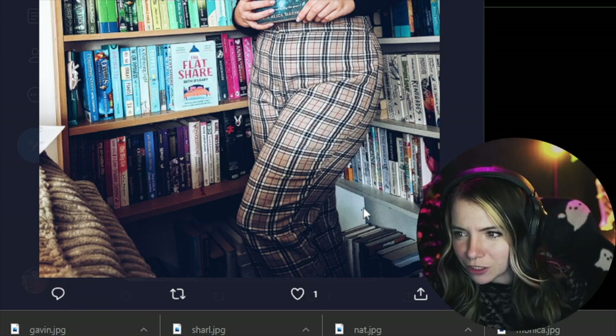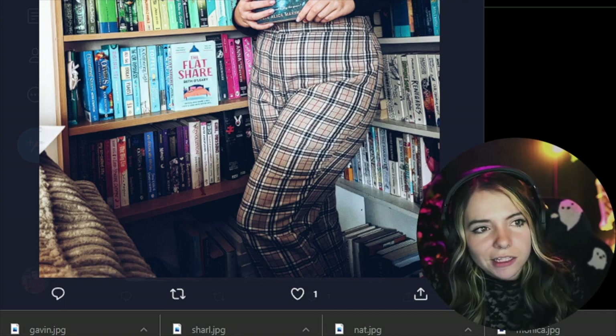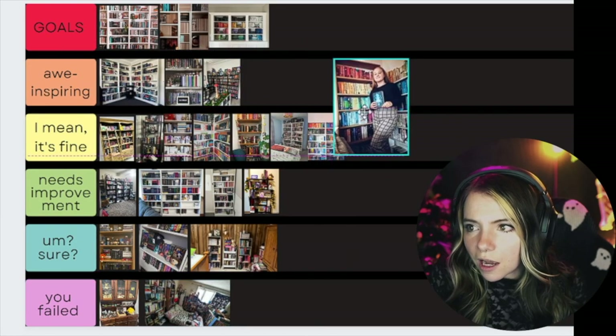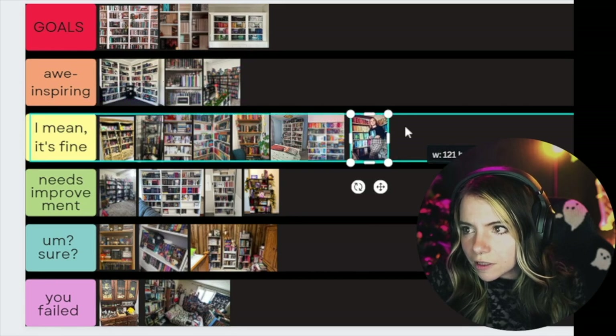Do you notice how large this gap is? Is that the camera angle or is the shelf truly that tall? These shelves are really lovely. There aren't any trinkets — I would like to see more trinkets. I do see this John Green 10th anniversary edition. I think they're good, I think they're fine, and they're lovely — that's where we're gonna put them.